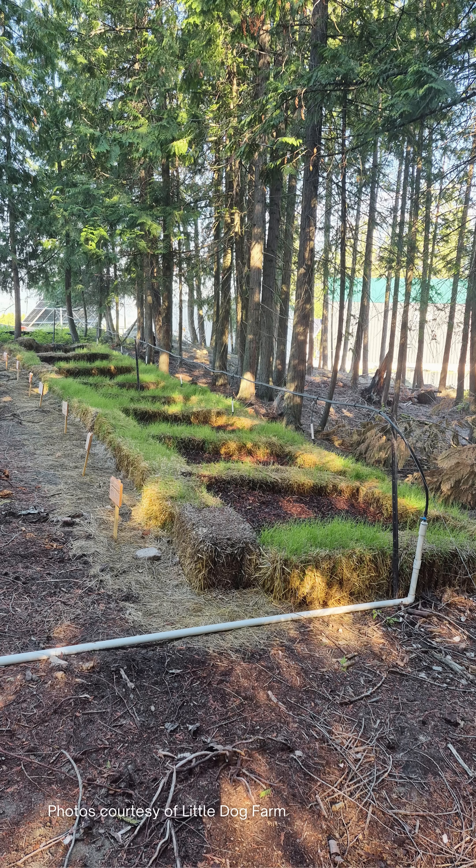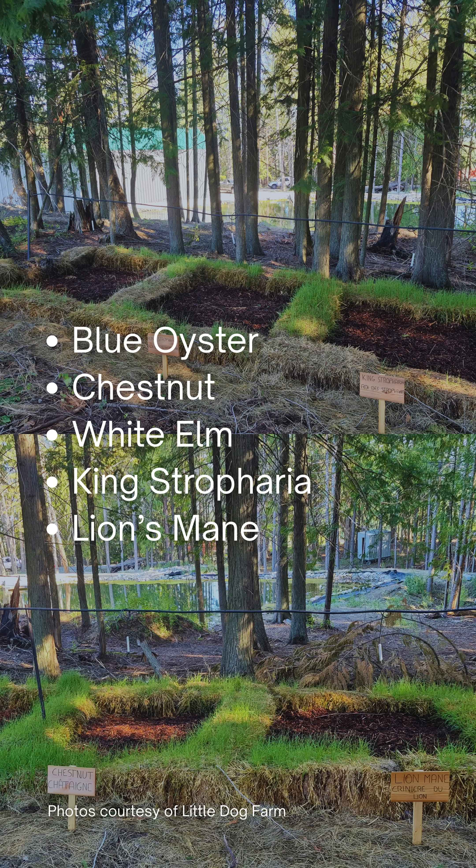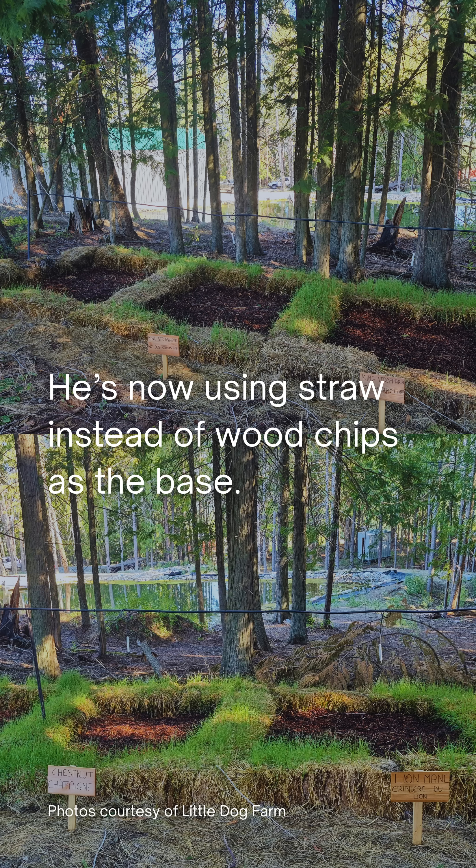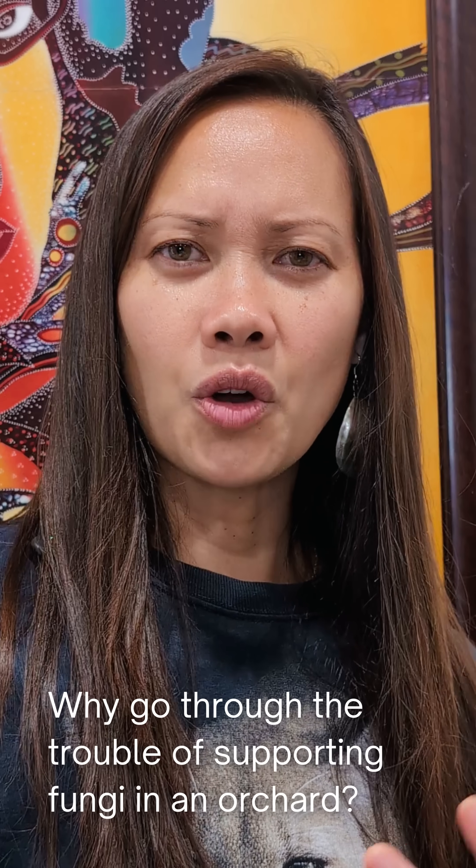This year, Ian updated his fungal nursery and took it ten times further. Now he's cultivating and experimenting with five different fungi, each with its own little nursery: blue oyster, chestnut, white elm, king's stropharia, and lion's mane. He also changed the starting layer, using straw instead of wood chips at the base.